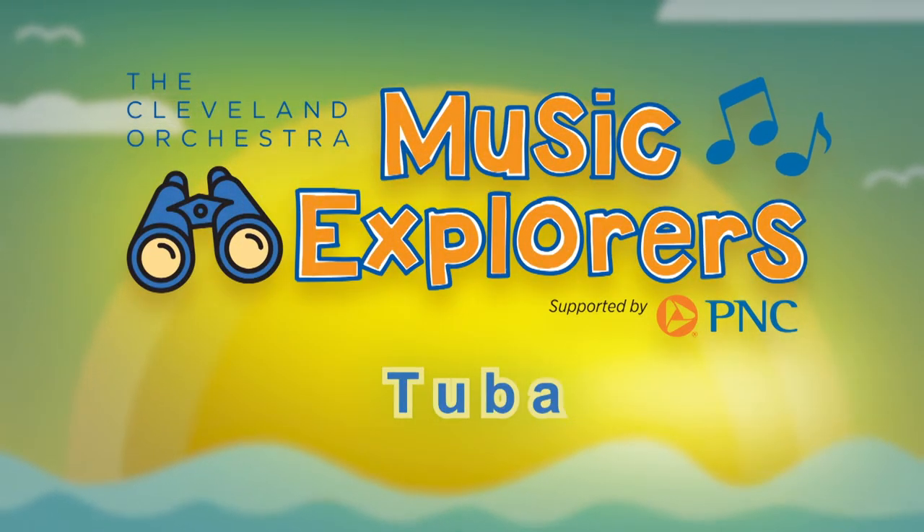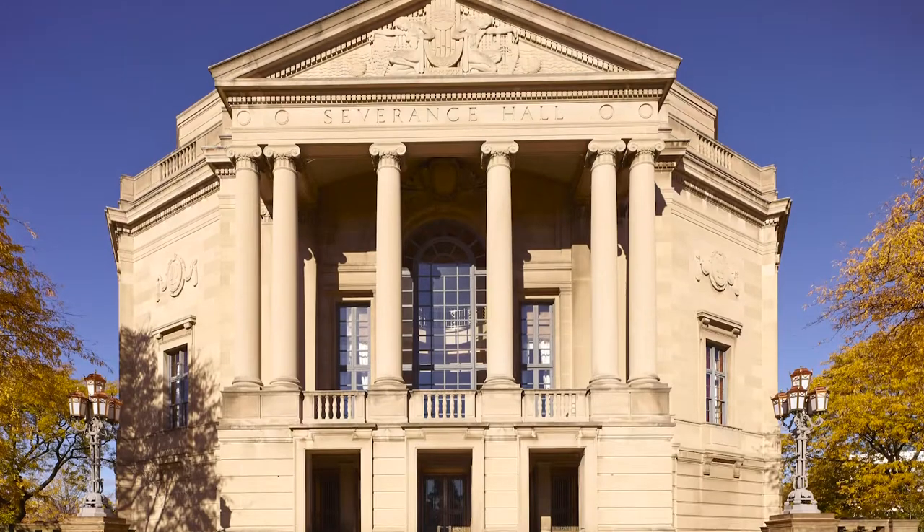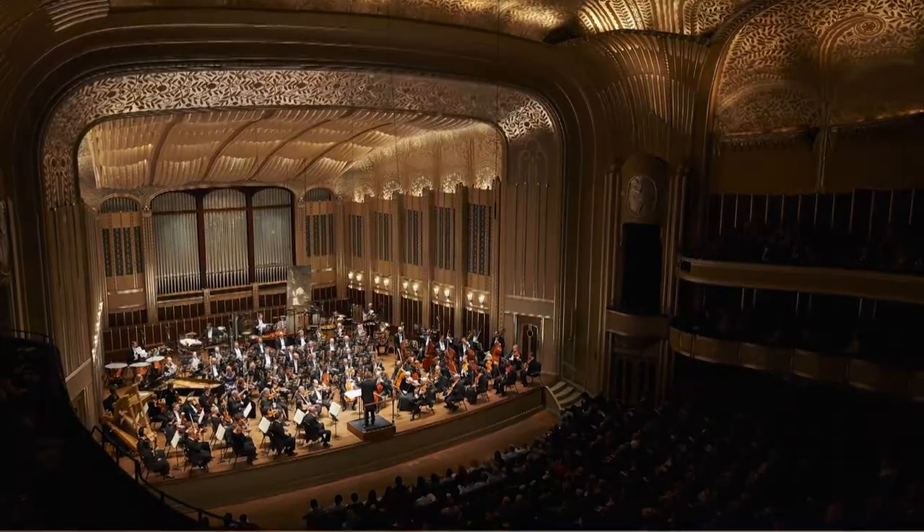Music Explorers, Discover the Orchestra. Hello, Music Explorers. Welcome to Severance Hall, home of the world-famous Cleveland Orchestra.